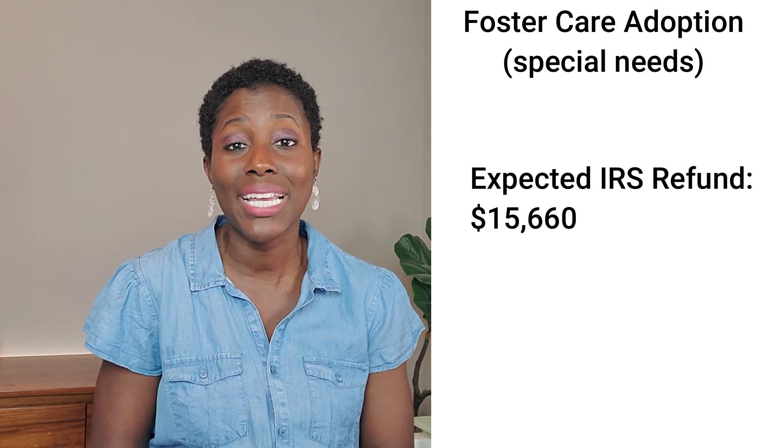You can also go on the IRS website, which I will link below, to find out more about that tax credit. To get the full tax credit amount, you have to have an adjusted gross income of $216,660. If you make more than that, the adoption credit starts to phase out — you get less in the credit the more you make over that amount. That adoption tax credit gets lower and lower until you reach an adjusted gross income of $256,660, at which point you will not be receiving the adoption tax credit at all.